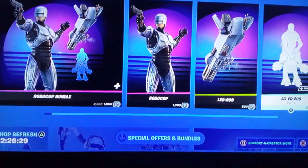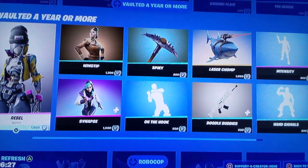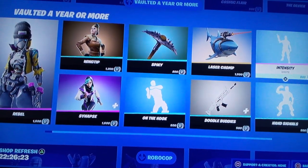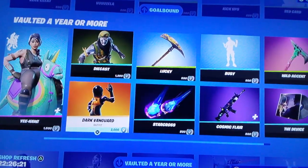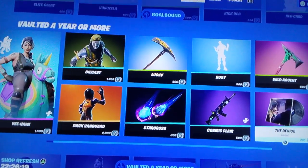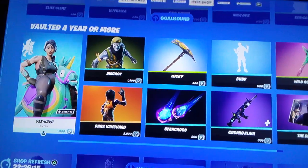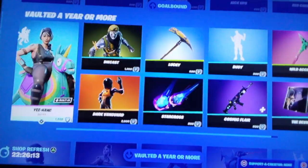RoboCop is still in. This is the vaulted a year or more section, so a lot of stuff. We need to hear some more vaulted a year or more. What are the lucky pickings? Good advice.